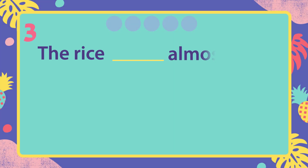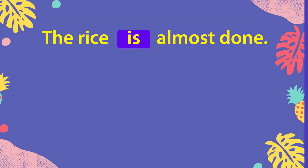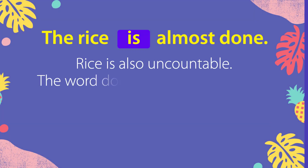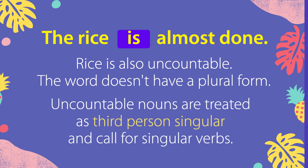The rice is almost done. Rice is also uncountable. The word doesn't have a plural form. Uncountable nouns are treated as third-person singular, and call for singular verbs.